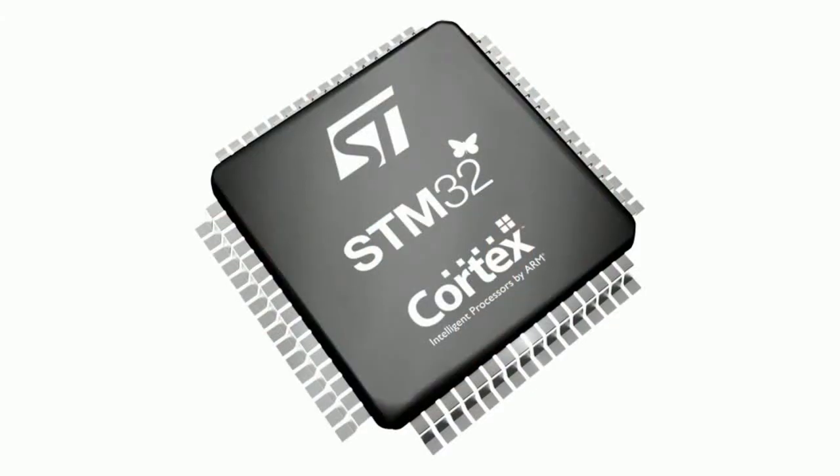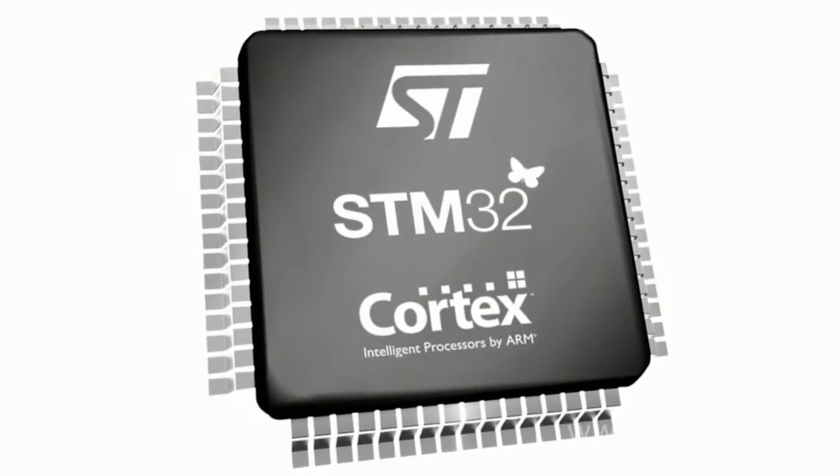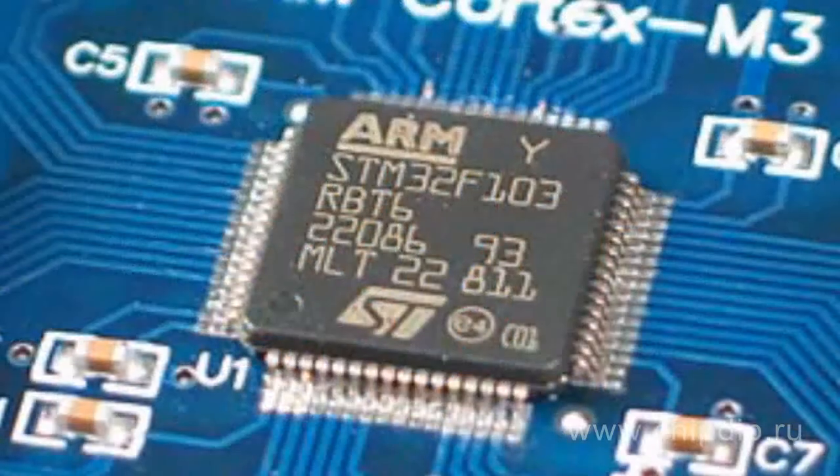SMT offers the family of microcontrollers under the SMT32F10X family. This family includes two series. SMT32F103 microcontrollers have a clock rate of 72 MHz, and they ensure the best in-class performance among 32-bit microcontrollers.